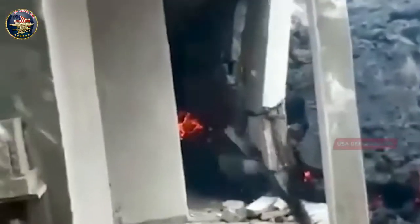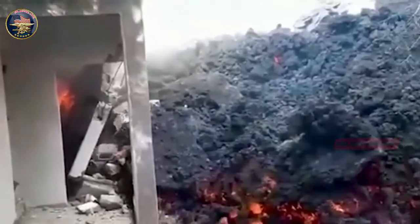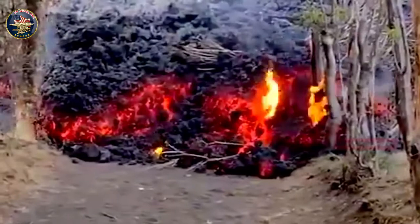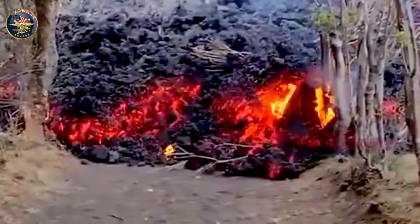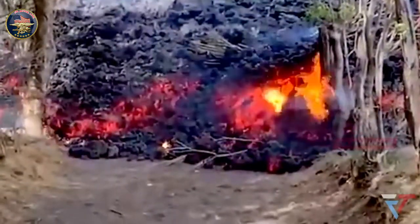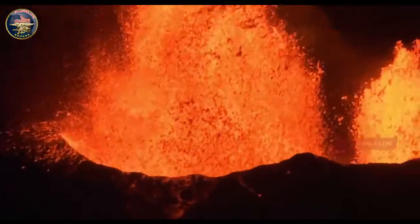The eruption comes after weeks of increased seismic activity on the peninsula, with some 400 earthquakes detected in the region on Thursday morning alone, according to the Icelandic Meteorological Office. This is somewhat less seismic activity in comparison to previous mornings, where the numbers had been around 1,000 earthquakes.